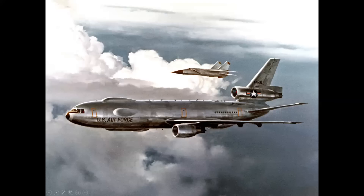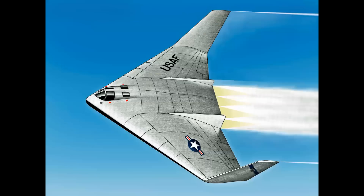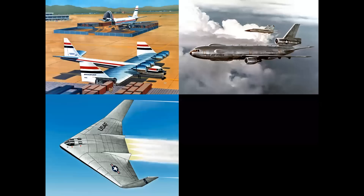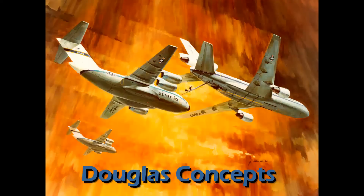What does this surveillance aircraft, this cargo aircraft, and this stealth bomber all have in common? We're going to tell you in a special episode of Celebrating Aviation with Mike Machette. By request — special thanks to my dear friend Craig Caston for the idea for this episode. What these three diverse aircraft have in common — and I'll throw in one more for good measure — is that they are Douglas concepts which at one time were Douglas secret projects.